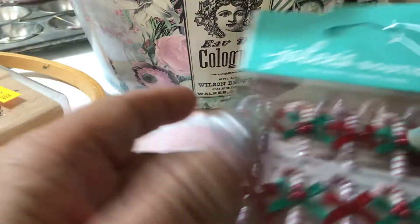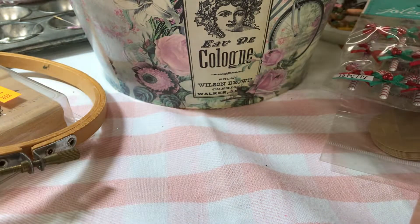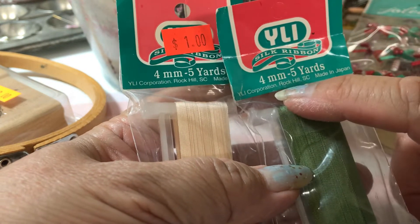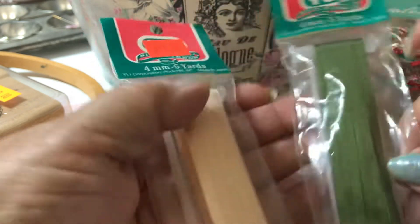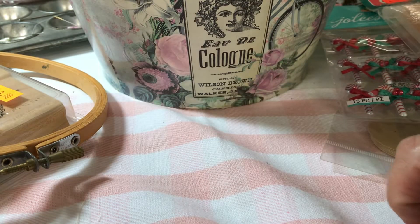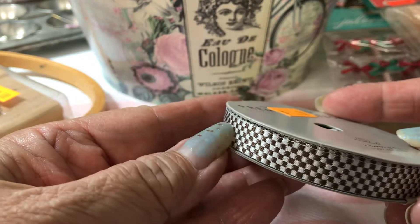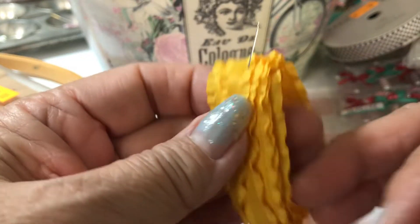I got some candy canes — these were a dollar each and I just got two of them. Then I found these silk ribbons, one green and one pink or peachy color, four yards each. And I got this brown checkered thicker ribbon for 50 cents.